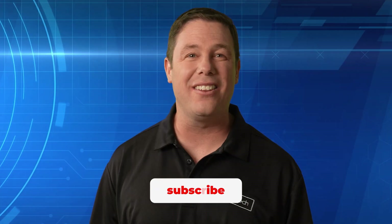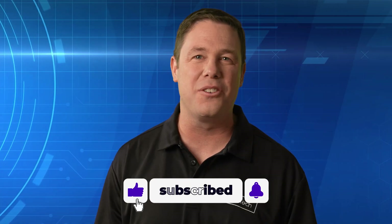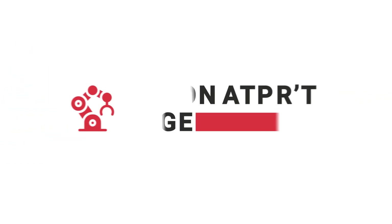That does it for us. Be sure to click the link on your screen for everything Control Automation, and we'll see you next time.